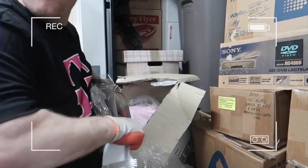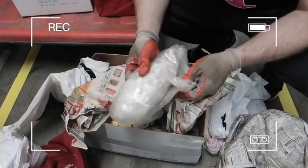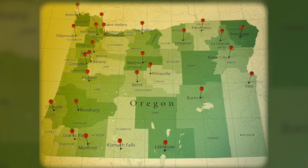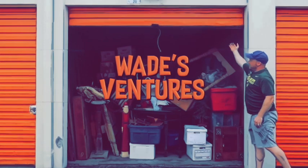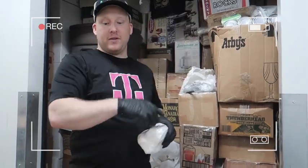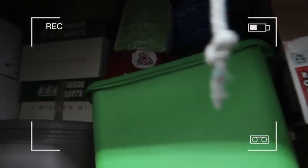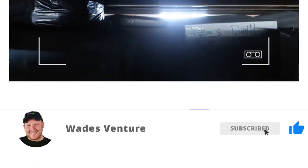We hit the jackpot guys. I'm Wade with Wade's Ventures and you're watching the Ventures YouTube channel - a family channel. We scour the state of Oregon full time finding amazing storage units to make a ton of money on, but more importantly to share with our YouTube family. We bought three massive storage units and we're ready to unbox them live in the warehouse to show you the treasures we're finding here in Oregon. Hit the subscribe button and the like button.